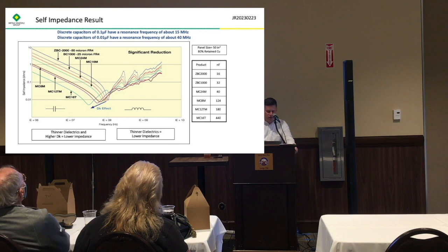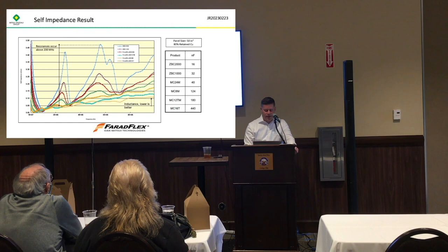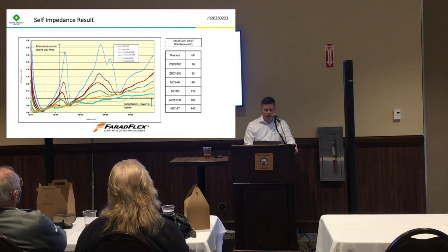This is a zoomed-in view of the latter half of that chart. You can see resonances happening with the 2 mil and 1 mil materials because of inductance. And you can see how you're reducing that — not only are you reducing the nominal inductance, but you're reducing these resonances as well. By the time you get down to the Ferriflex MC16 or MC12M, they're pretty much gone.